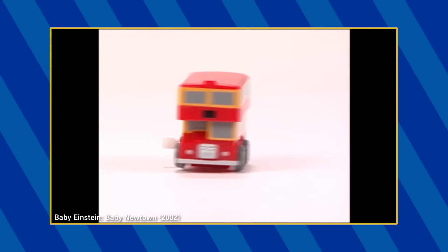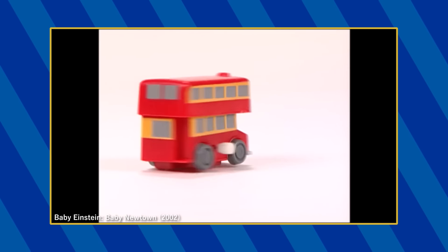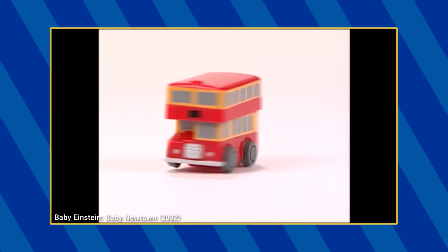The Tomy Wind-Up Bulgy makes a brief appearance in this segment, but interestingly, the footage used is mirrored as the wind-up key is on the wrong side.